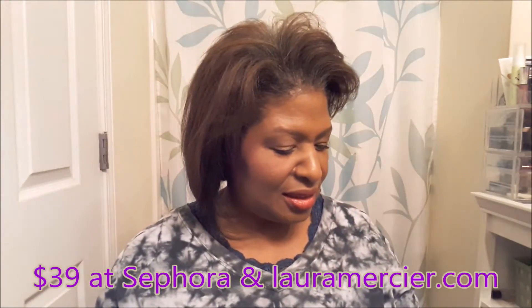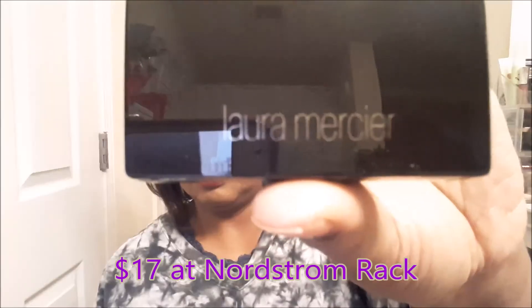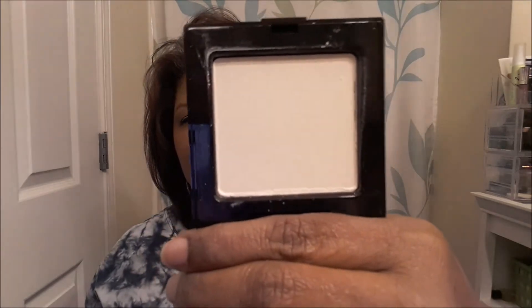Looks like a good match. I have two more face products — something else I've never had a chance to try before: some Laura Mercier pressed powder. This one is a translucent setting powder. It comes with a little sponge, and there is the powder. It has a mirror in here too.